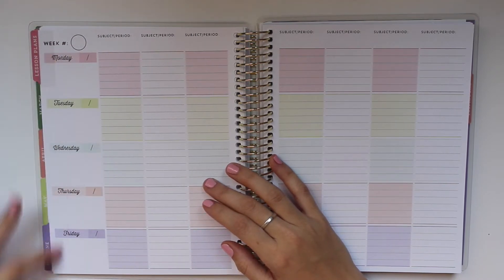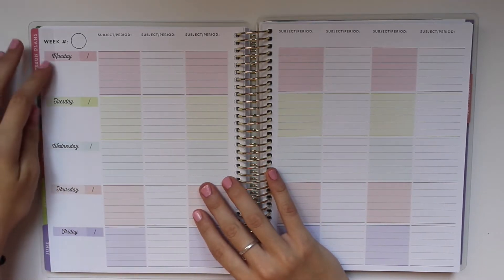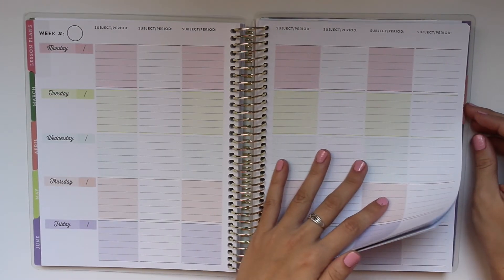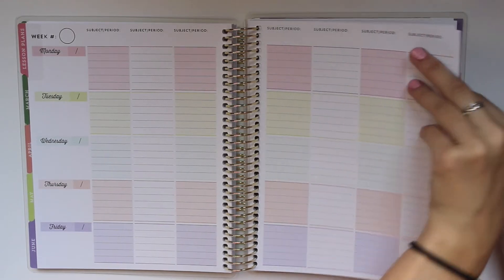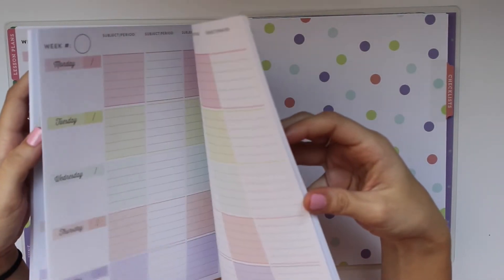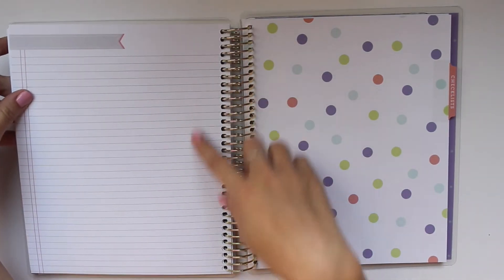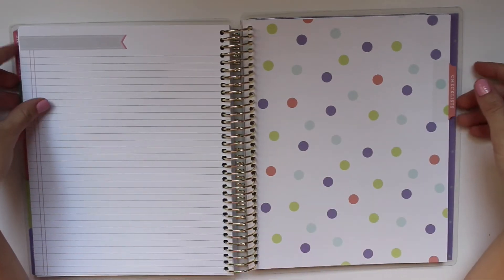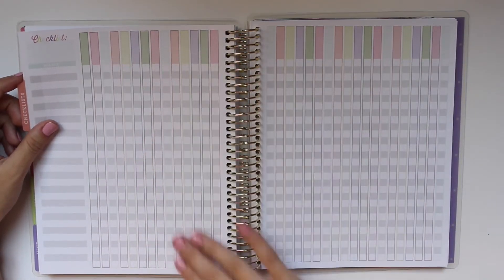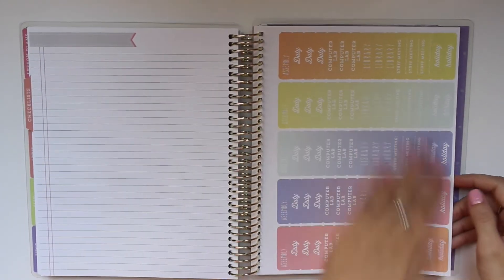Our school ends in May so I won't need June. You have a lesson plan section — it's not dated, so you can do week one and then Monday through Friday. It has subject and period fields, though I don't need those. You get quite a few pages of lesson planning to cover the full year. On the last page in the back you have a really cute notebook-style page and a checklist where you can put names.